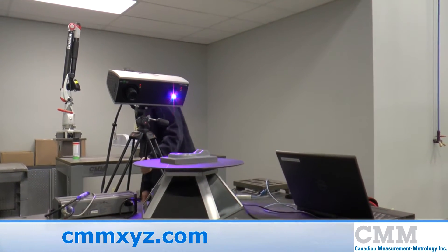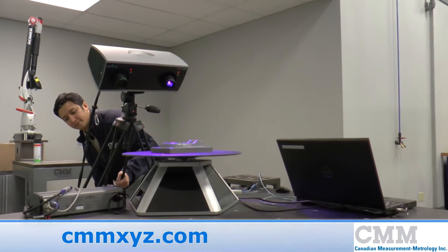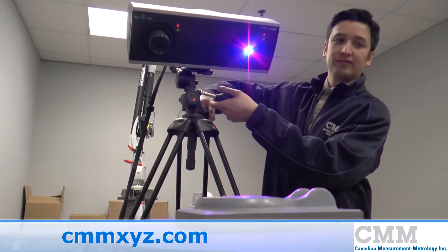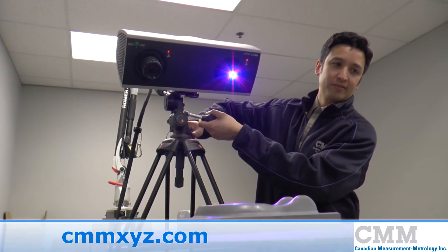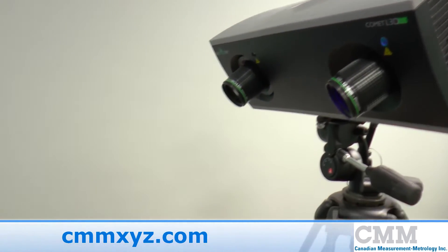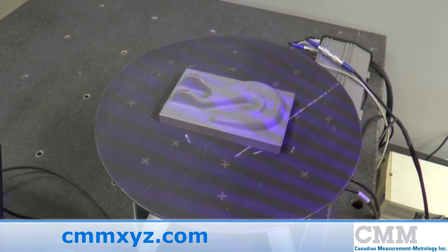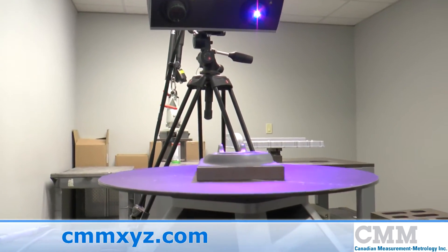White light scanning systems — or blue light in some cases — are by far the fastest method of data accumulation. They are ideal for smaller components or large batch inspection of the same component. Once programmed, they operate automatically, even in conjunction with a rotary table or a loading robot.